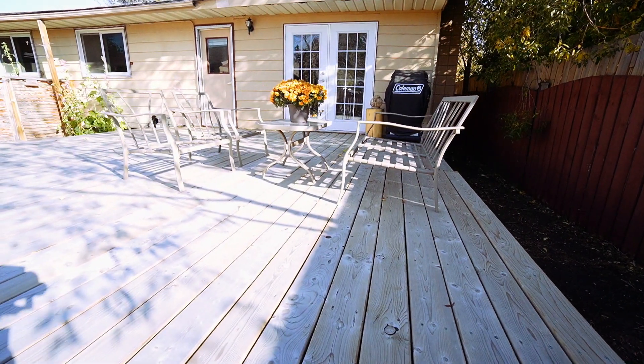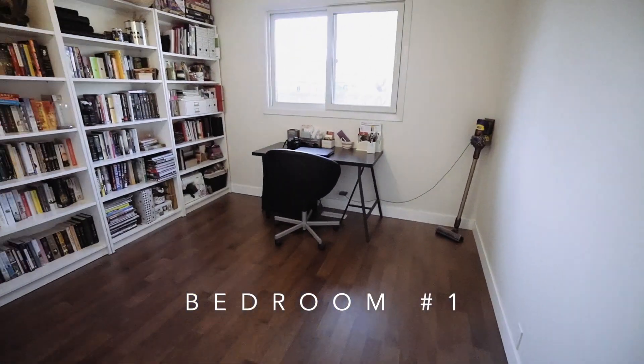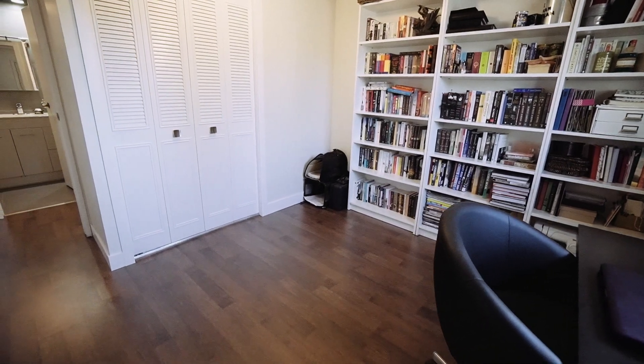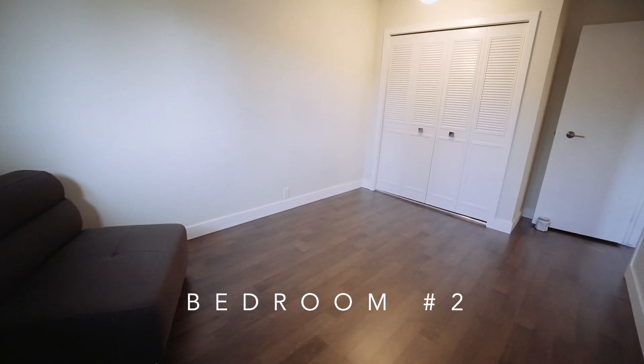Up here you'll also have three spacious bedrooms as well as two full bathrooms. In the master bedroom you're going to find a walk-in closet as well as a four-piece en suite.